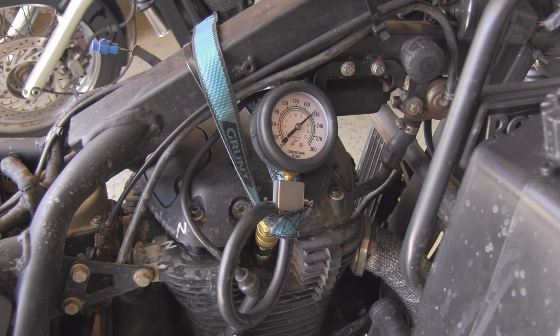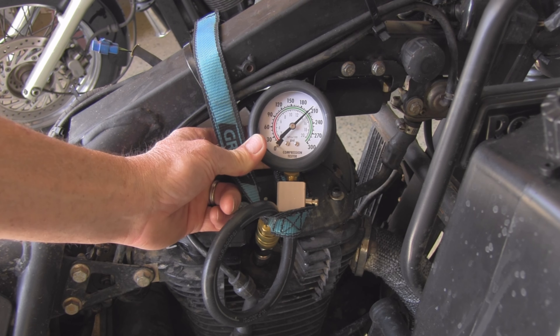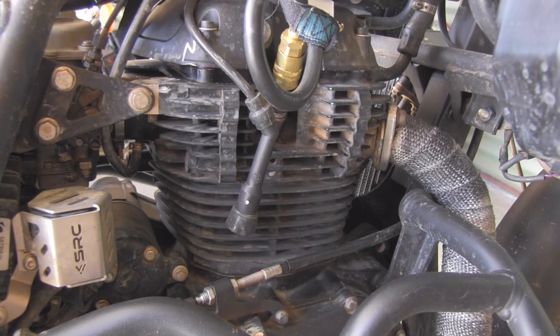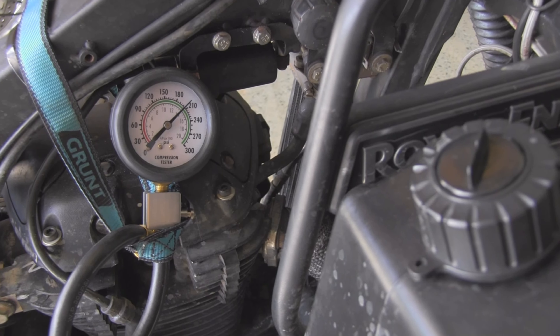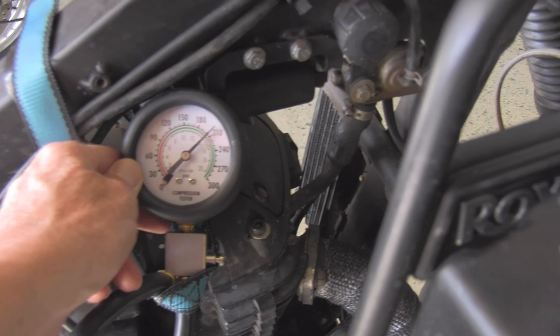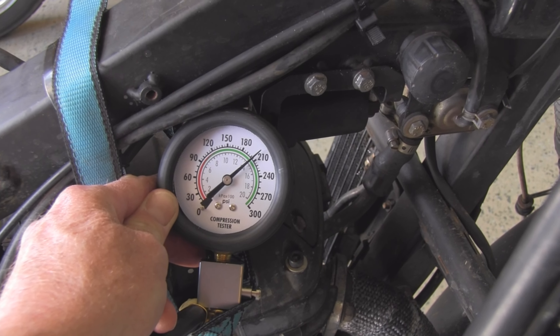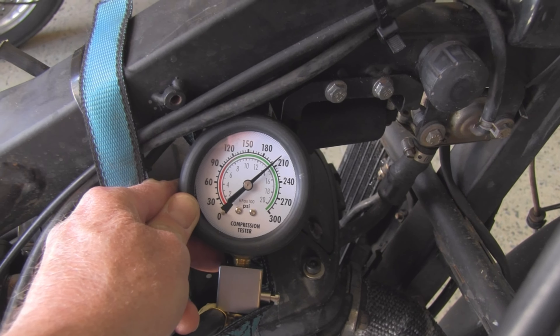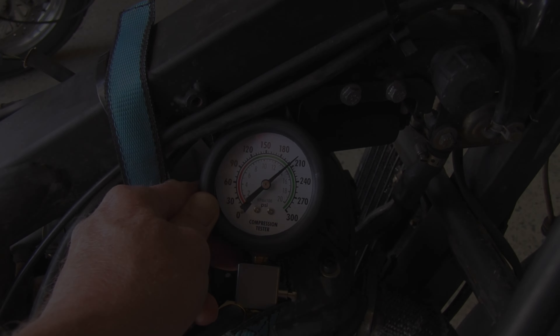So 210 — well, let's call it 205 psi. Pretty happy with that. Just a note: I am running two foot gaskets. I've also let the bike sit for a few minutes to see if the compression is holding. Maybe five minutes later and it's still holding strong, which suggests there are no leaks around the piston, the valves, the head gasket, or anywhere else. So that's good news too.